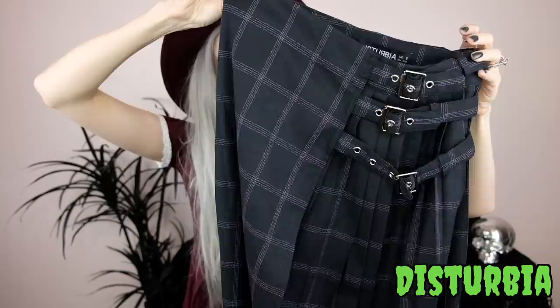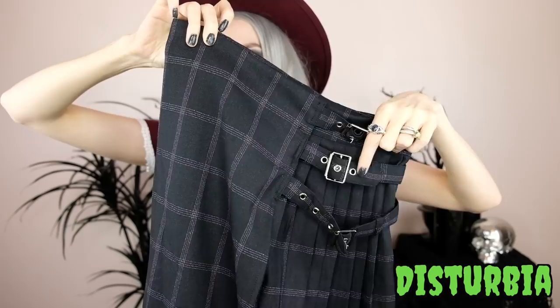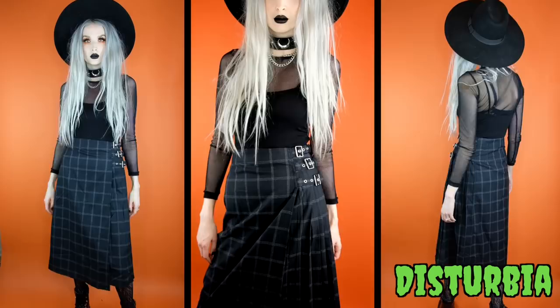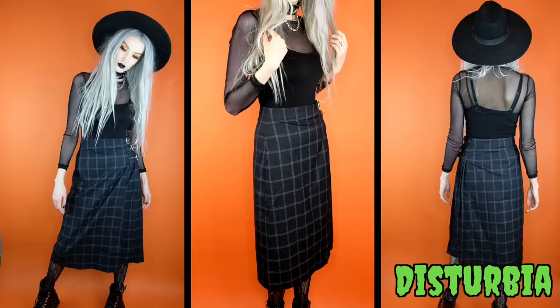Last from Disturbia is this skirt — it's almost kilt-looking, a midi length with a really nice thick material and a subtle check plaid print. It has three buckles on the side and a little bit of pleating. No stretch. I can see wearing it with an oversized long sleeve shirt, a fishnet top, a mesh top, or a band tee. I love any sort of midi length, especially in fall.